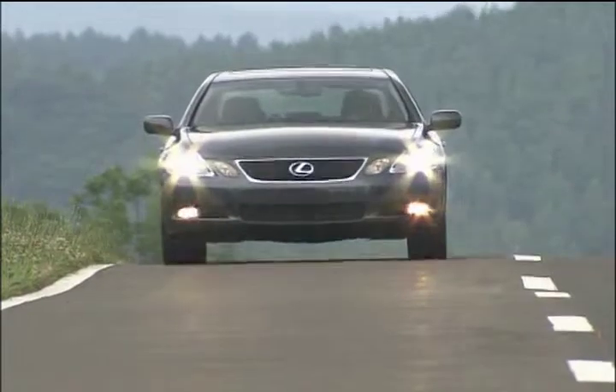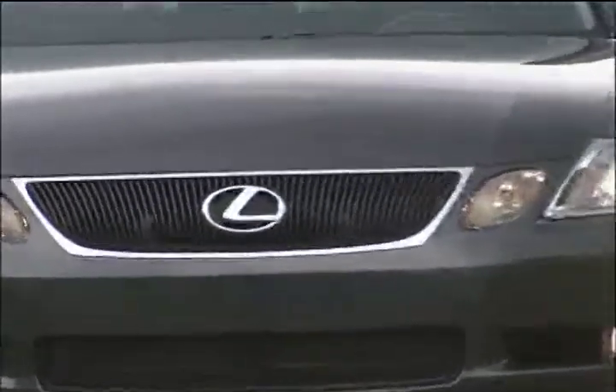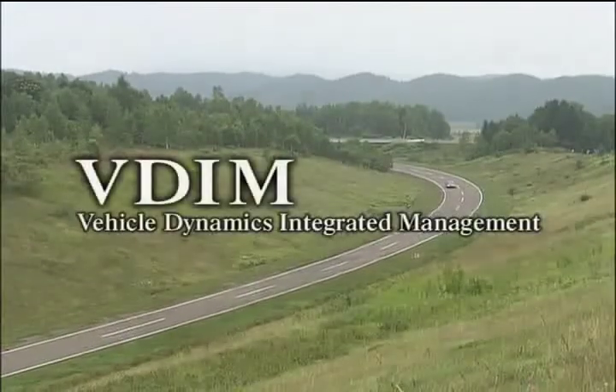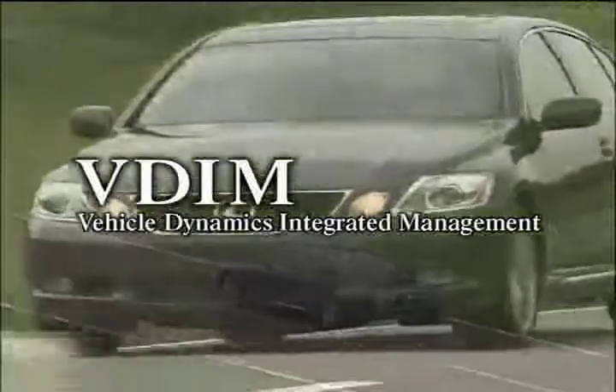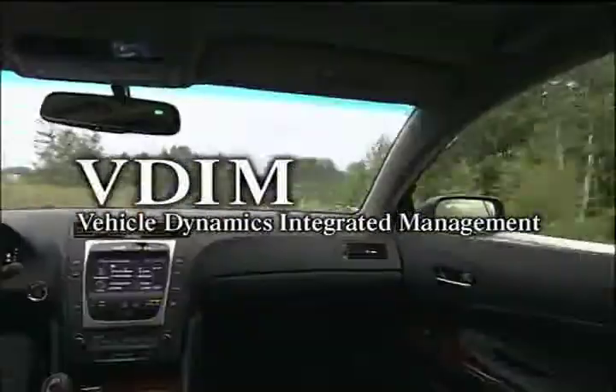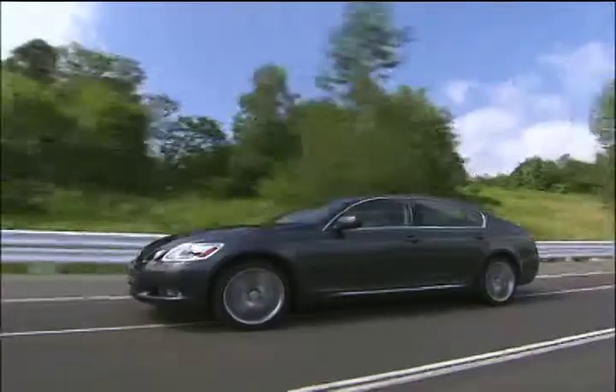The GS430, fully equipped with the advanced technology of Lexus, presenting the world's first advanced Vehicle Dynamics Integrated Management System, or VDIM, which assists in controlling steering. VDIM gives the driver peace of mind and enhances the pleasure of driving.